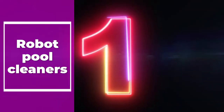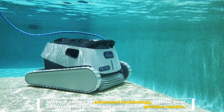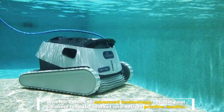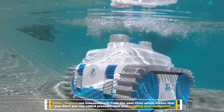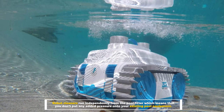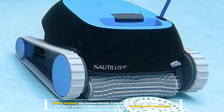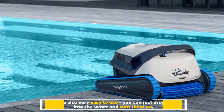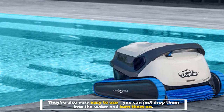Number 1: Robot Pool Cleaners. When it comes to advanced technology, robotic pool cleaners lead the market and deliver pristine results. Robot cleaners run independently from the pool filter, which means that you don't put any added pressure onto your existing pool equipment. They're also very easy to use — you can just drop them into the water and turn them on.